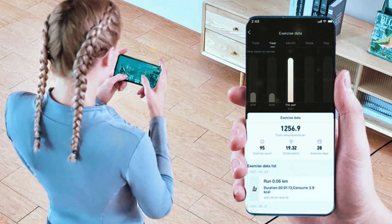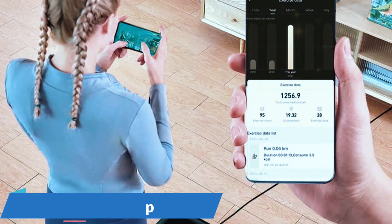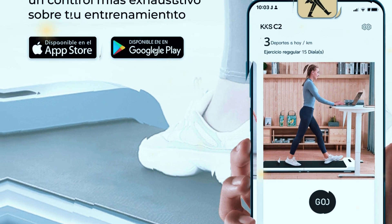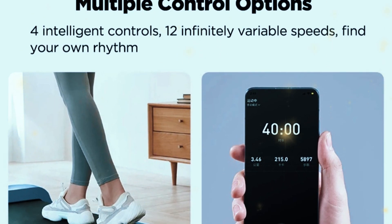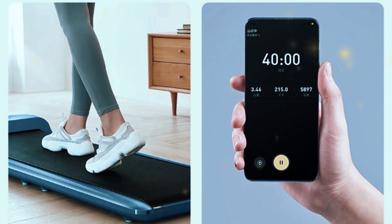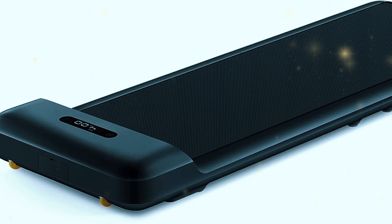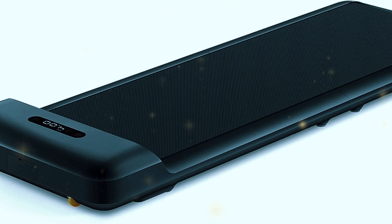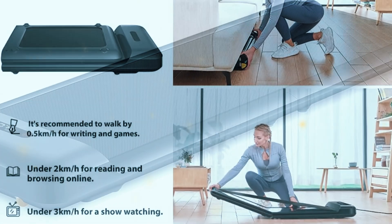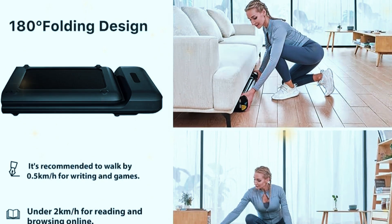For those who like to track their progress, the Kingsmith C2 also comes with an accompanying mobile app that displays all your stats — steps taken, calories burned, and distance covered in real time. The app is user-friendly, and it even allows you to set goals for your walking sessions or control the treadmill remotely, giving you a touch of smart technology in an otherwise simple machine. The Kingsmith Walking Pad C2 is the ideal treadmill for people who want a minimalist design combined with easy-to-use, intelligent features. Whether you need a treadmill that tucks away when you're done or one that adapts to your walking habits, this model hits the mark.